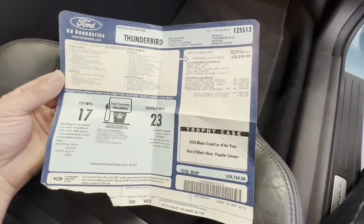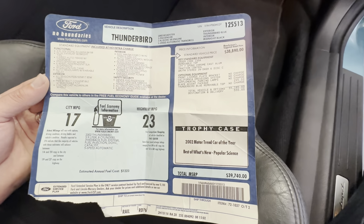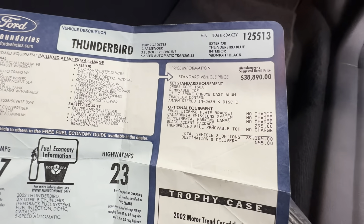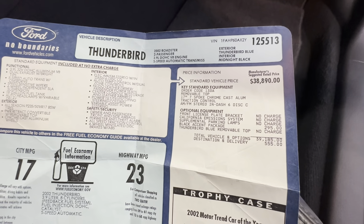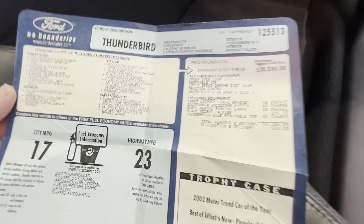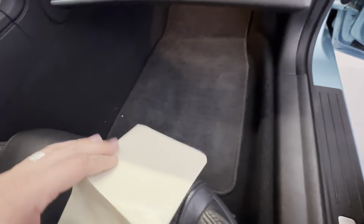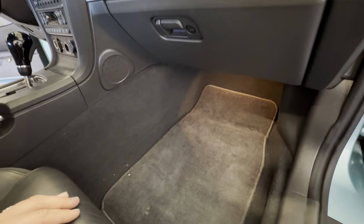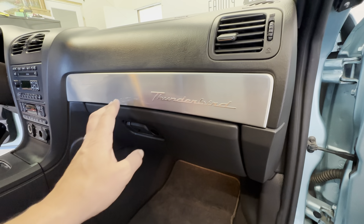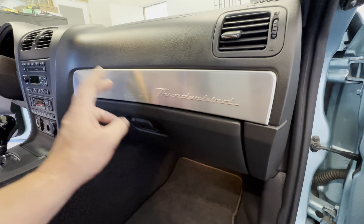The original window sticker was $39,740. Just take into account inflation with only 47,000 miles. I don't have this thing listed for anywhere near what the competition is asking. I only found one other one in this color nationwide. There's one with 32,000 miles on it — this one has 47 — and they're asking nearly $40,000 for it.